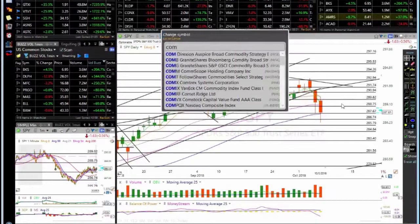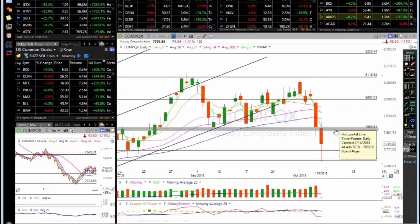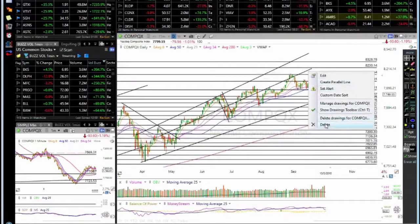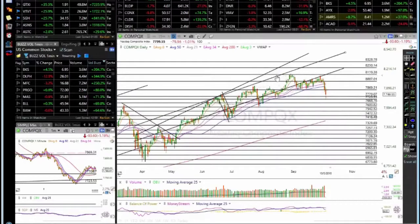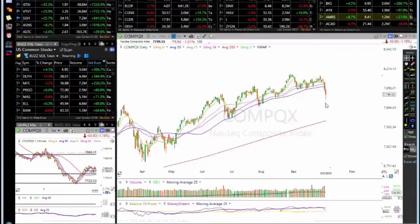The NASDAQ is a very grim scenario as well — closing below the 50 yesterday and today continuing lower. Money shifted away from the NASDAQ. The technology sectors are paying the price. Now we are testing some support. This could be the new rising channel base. We'll have to see if this base holds. With regards to the NASDAQ, the next moving average in line is the 200 — that's the red line — way down here.